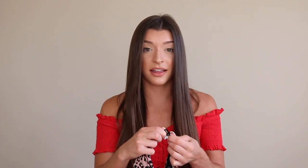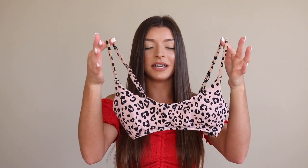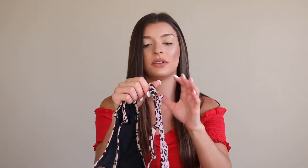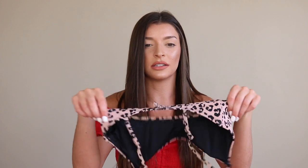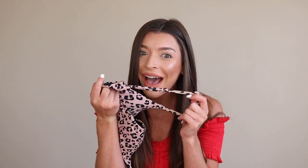The next bathing suit I got from Garage is this really cute and sassy cheetah print top. Cheetah and polka dots — that's my thing this summer. When you first pick this up you would think there's no chance this is going to fit me, but it fits so well. It even gives a little bit of a lift, which I enjoy. This one does have padding as well, which is really nice. It has a clasp in the back so you can adjust the size — three different hoops so you can put it on the tightest or the loosest. It has adjustable straps. I love the color of this, and this top I got a size small.